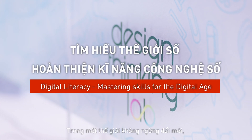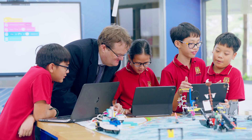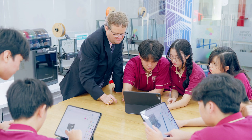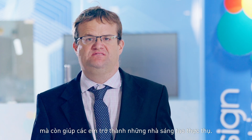In a world driven by innovation, digital literacy is no longer a luxury — it's a necessity. At VAS, we're empowering students to become creators, not consumers of technology.